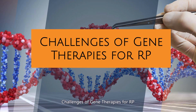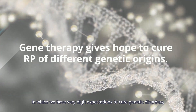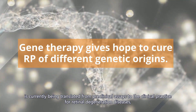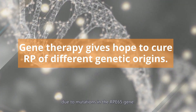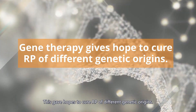Gene therapy, in which we have very high expectations to cure genetic disorders, is currently being translated from preclinical assays to clinical practice for retinal degeneration diseases, with successful achievement up till now for LCA due to mutations in the RPE65 gene. This gave hope to cure RP of different genetic origins.